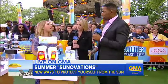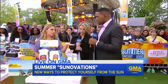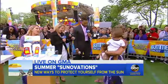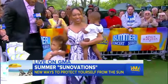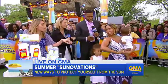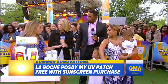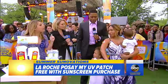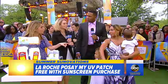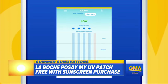Now let's talk about monitoring your SPF. We all know to put it on, but reapplication can be tricky. We're going to bring a familiar face in here — Mara and her beautiful family. We have three sun ovations to talk about. The first one you can see on Mara's bicep: that is the MyUV patch from La Roche-Posay. It's free with any sunscreen you buy from them and it attaches to an app, allowing you to know how much UV exposure you're getting. It stays on for three days, and as the patch gets darker, that's alerting you that you're getting too much sun exposure.